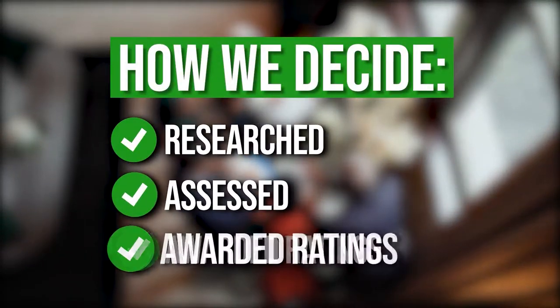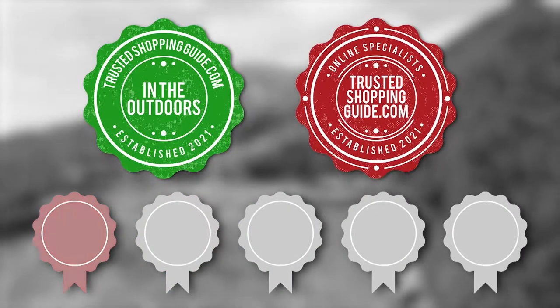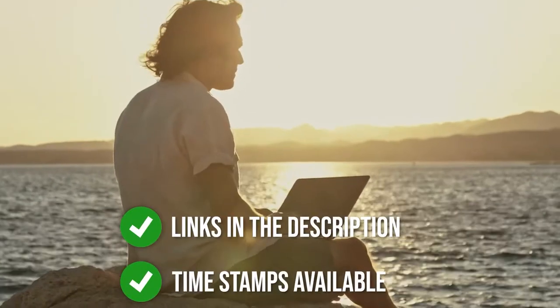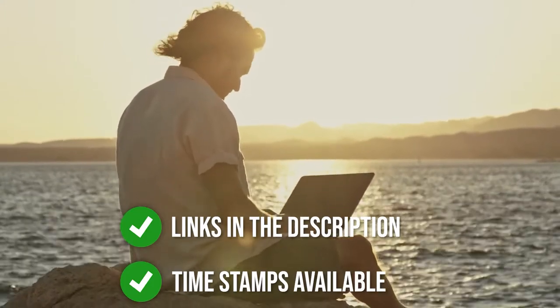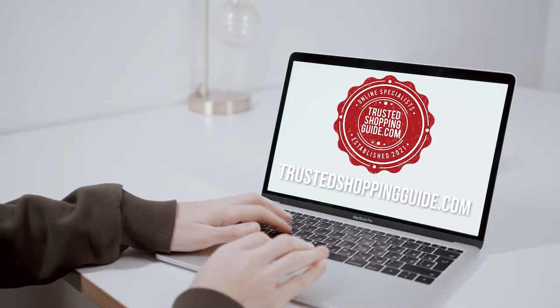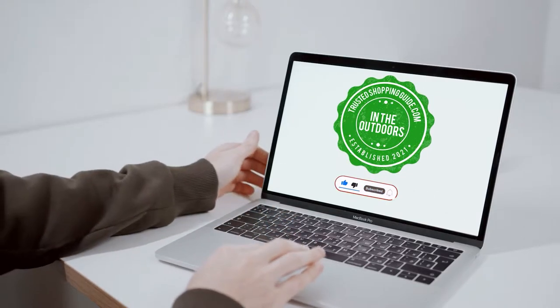The team at TrustedShoppingGuy.com have researched, assessed, and awarded ratings to all the umbrellas presented in this video. We have selected our top rated options for you, making it easier to decide which one to buy today. There are timestamps and direct links to all the products in the description below. You are welcome to check us out on TrustedShoppingGuy.com or alternatively subscribe to this channel for regular updates.